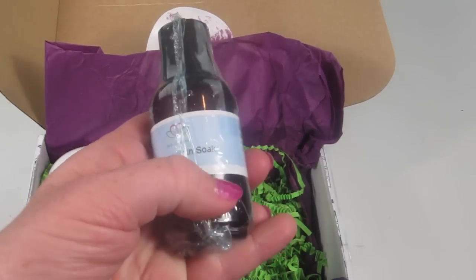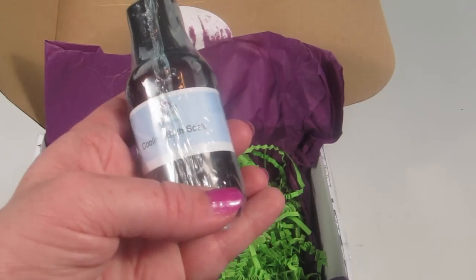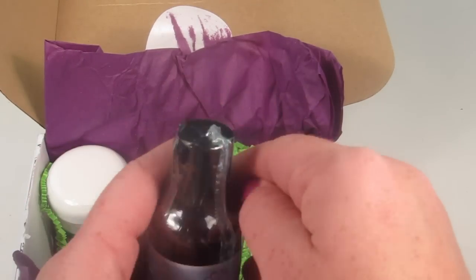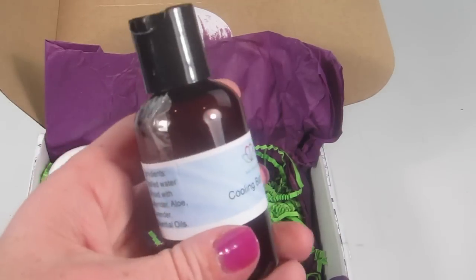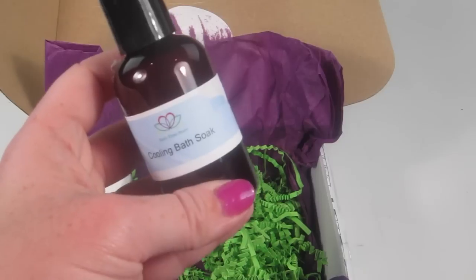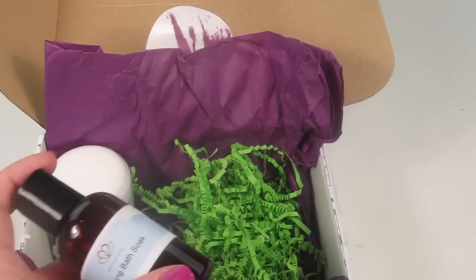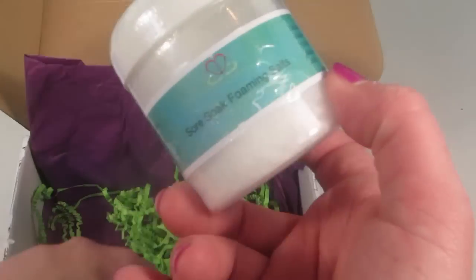This is a Cooling Bath Soap with lavender and aloe for cooling relief. It's two ounces with a retail value of $8.50. I have to open this right now and see what it smells like — I love lavender. It smells amazing, as I suspected. It's just incredibly relaxing. It makes me want to take a bath right now — this stuff is awesome!